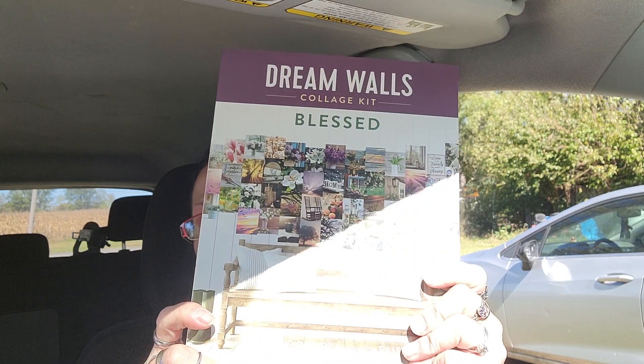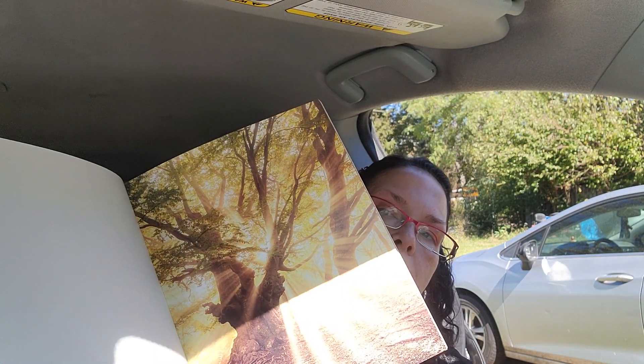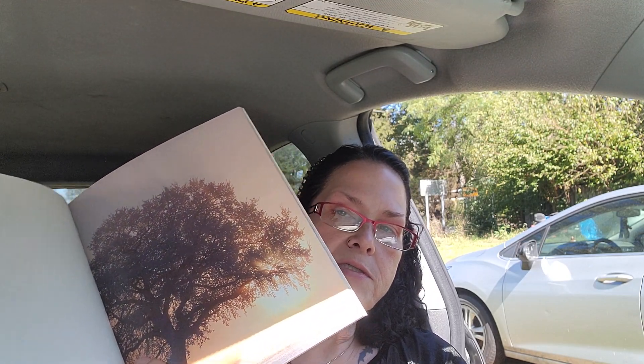Next, this is a wishlist item. I found the DreamWalls collage kit — blessed! I am so happy about that. This one, the forest one, was the one that I wanted the most. Look how beautiful some of these pictures are. Just absolutely gorgeous. So that is a wishlist item — so happy.